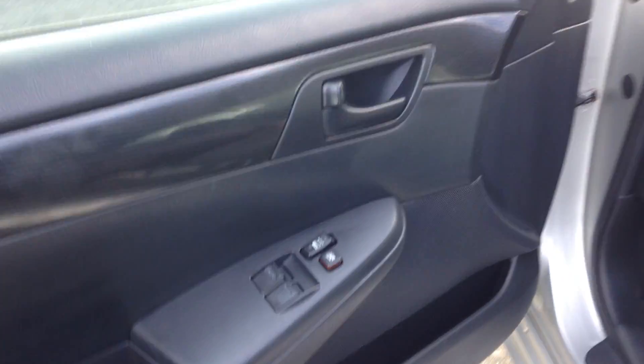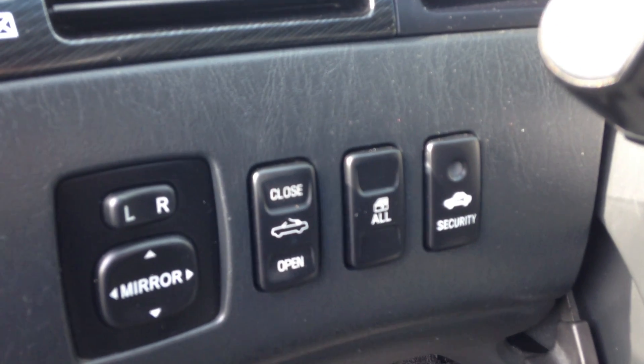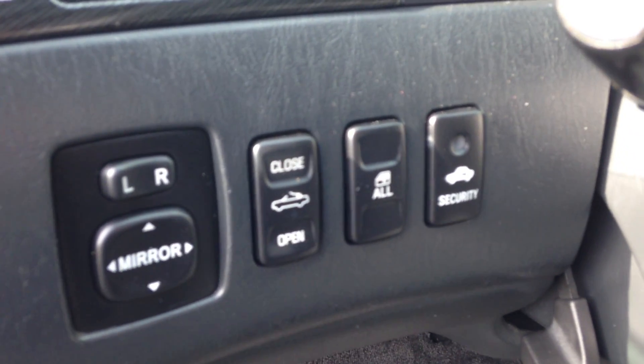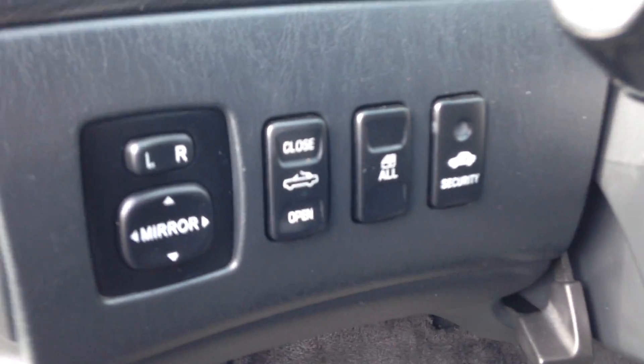Let me show you on the inside what you're getting. Power windows, powered door locks. Over here you have the security system — it's a Toyota factory-installed one. It allows you to put all the power windows down, front and back, that's for the top, and the power mirrors.